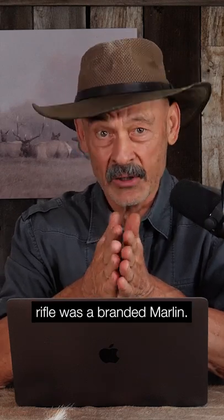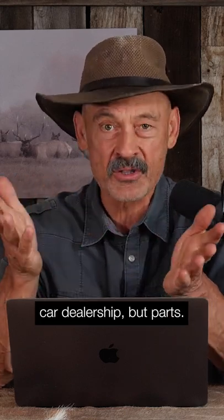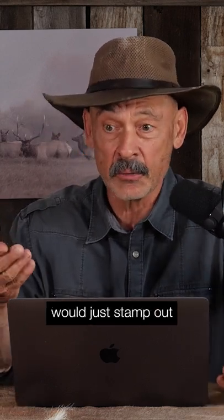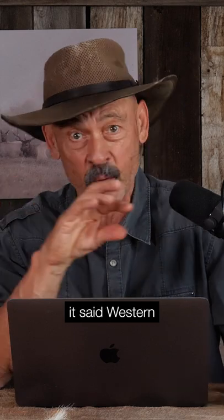This Western Auto Revelation rifle was a branded Marlin. Marlin was hired by Western Auto — I think it was out of Kansas City — as one of these auto parts stores. They would hire Marlin to build them a rifle with their branded name on it. So Marlin would just stamp out another .336 lever-action .30-30 Marlin rifle, but instead of saying Marlin on it, it said Western Auto Revelation, with a model number and everything.